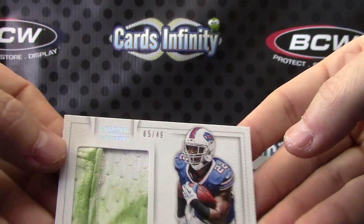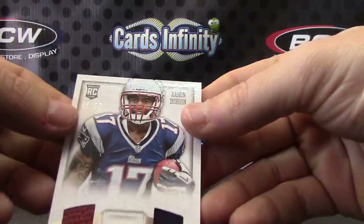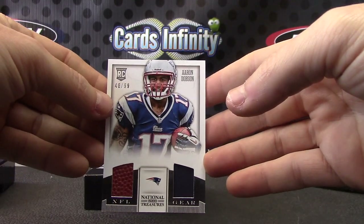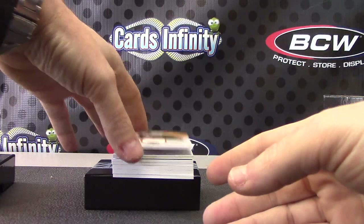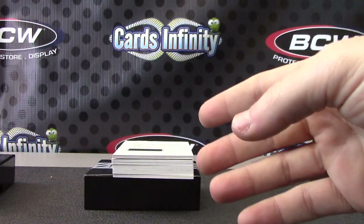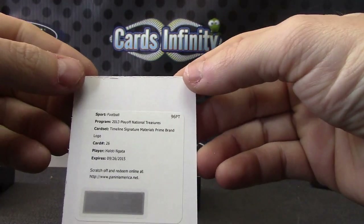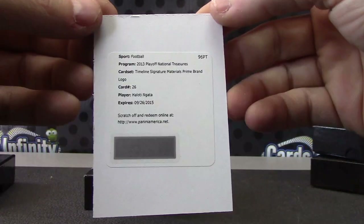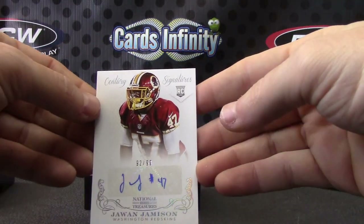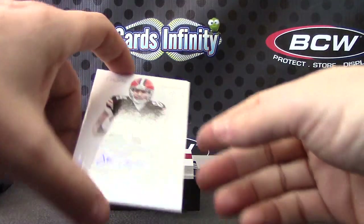That's what you call game used. Fred Jackson, grass-stained jersey, numbered to 99. Aaron Dobson football jersey. For the Patriots — Bob Lilly for the Cowboys, numbered to 50. For the Ravens, timeline signature material — prime brand logo, Lotinata. For the Redskins — Jawan Jameson, numbered to 99. Jordan Cameron, numbered to 49.